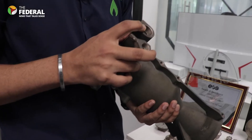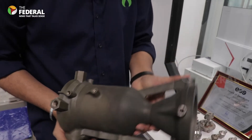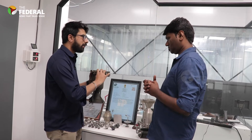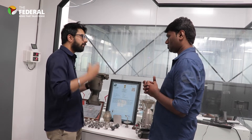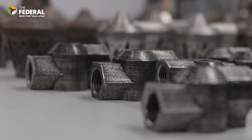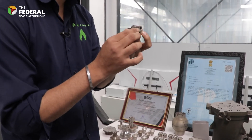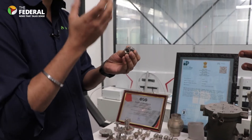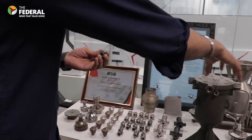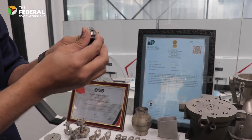From this port, liquid oxygen will enter, and from this port, aviation turbine fuel will enter. Once they go inside, this is the injector area, where they are converted into fine droplets. This is what a single injector looks like — liquid oxygen enters here, fuel enters here, they swirl around and come out as very fine droplets. There are multiple injectors, but this is just a single one.